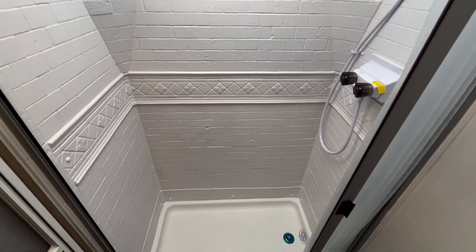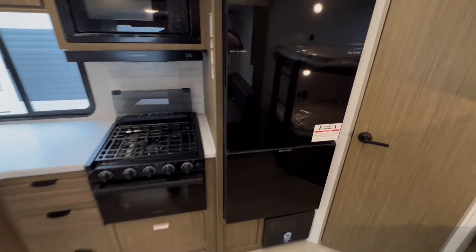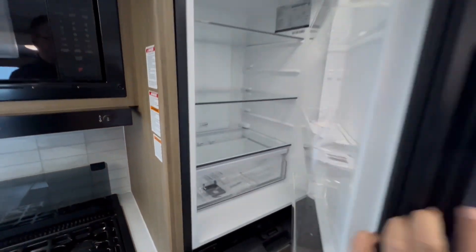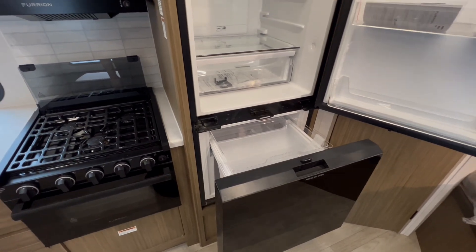The interior is designed for comfort and style. From the kitchen backsplash to the solid surface countertop with an undermount sink and residential linoleum flooring, there's no carpet to worry about.